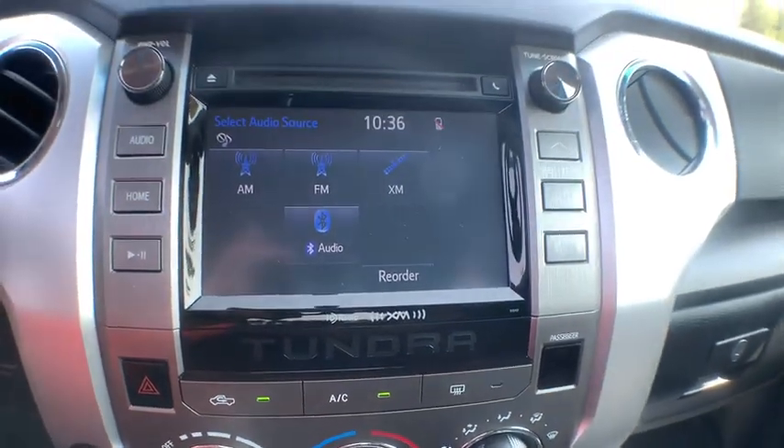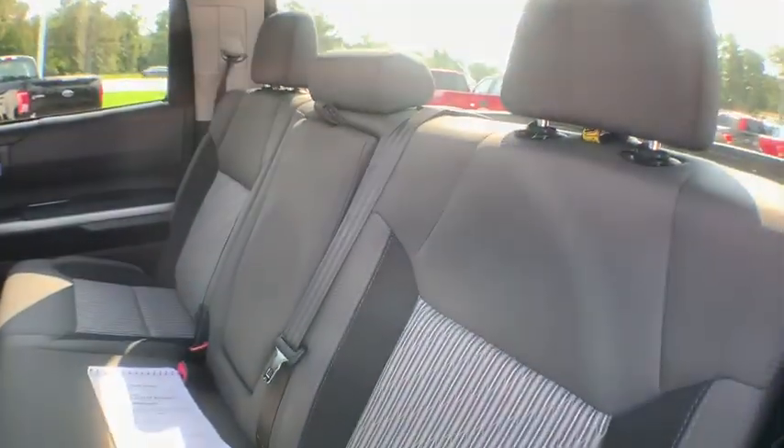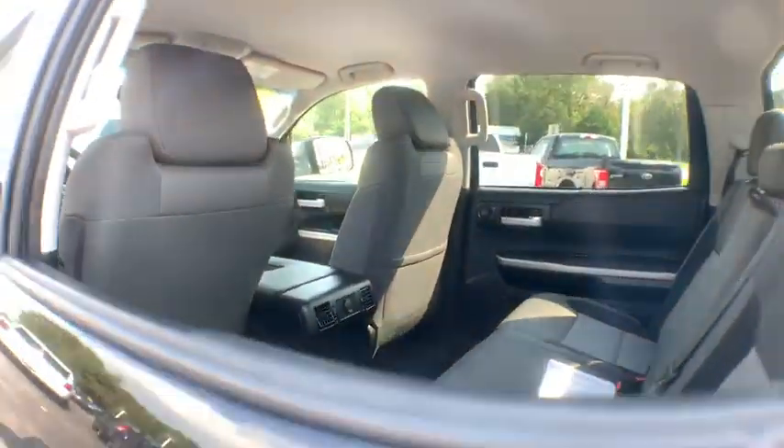Fog lights, power windows, rear window defroster, trip computer, electronic stability control, remote keyless entry, overhead console, panic alarm, and tachometer.